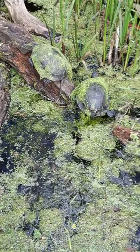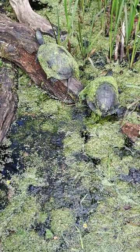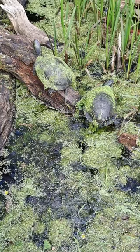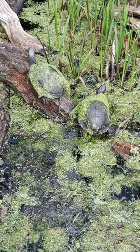Diet-wise, these guys are omnivorous. They're mainly quite carnivorous when they first hatch, and then go towards a more vegetarian lifestyle as they get older. But they do eat a range of aquatic invertebrates, vertebrates, and plant matter throughout their lives. We feed a turtle pellet here alongside a bit of live food — things like morio worms, mealworms and that kind of stuff. And obviously they've got the vegetation that grows in the ponds to feed on as well.